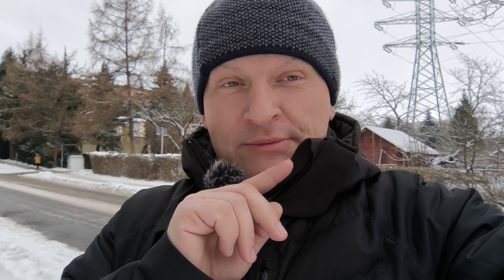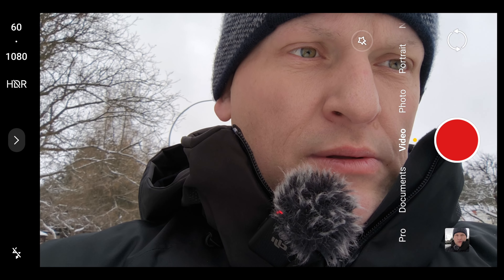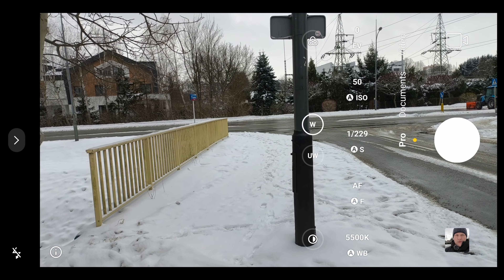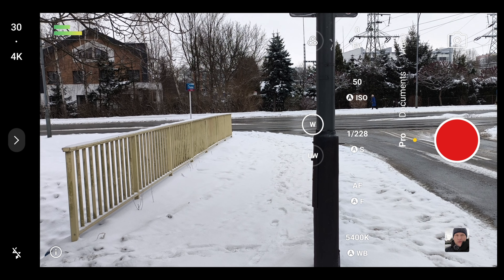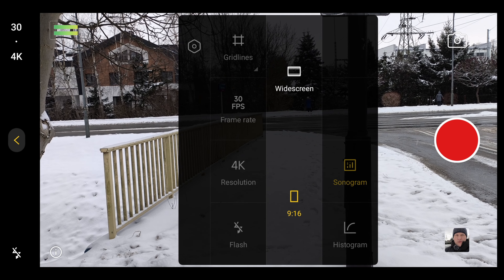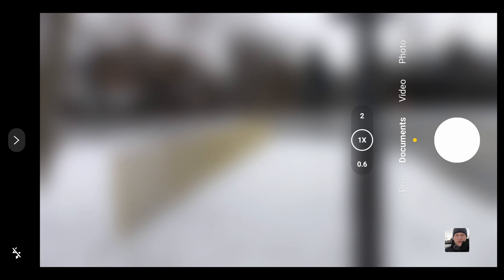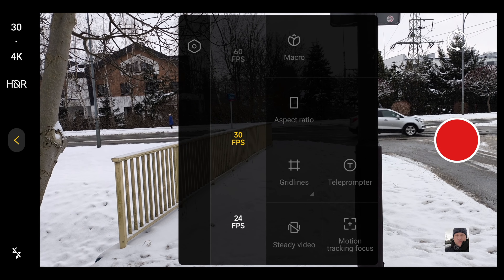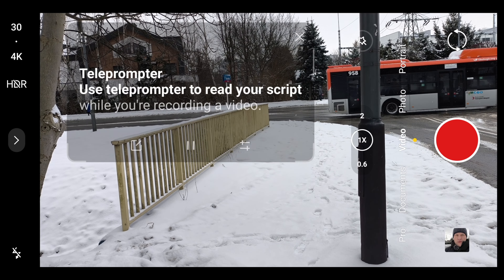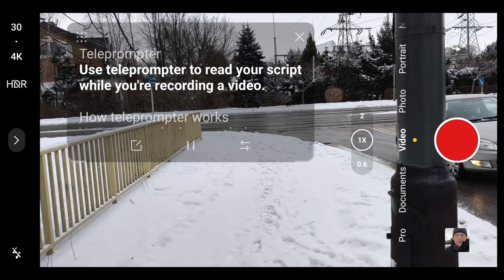Flagship killer? No, it is not — definitely not in the camera and video department. But what about other features? There is no pro mode for video and photo. You can switch in 4K. I can see a microphone on the top, frame rate, exposure, aspect ratio, white screen, cinema mode, flash, auto exposure, histogram, documents, video — and as I said, 4K 30 is the maximum. The teleprompter is very nice — you can upload a text file and read it during recording.